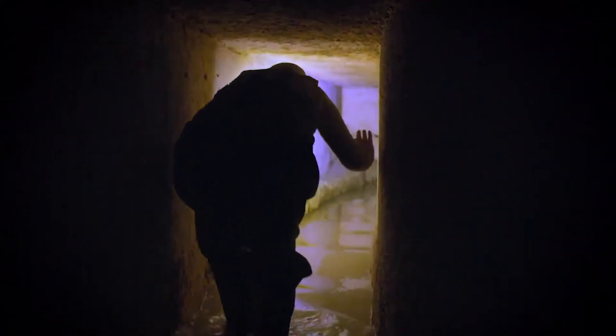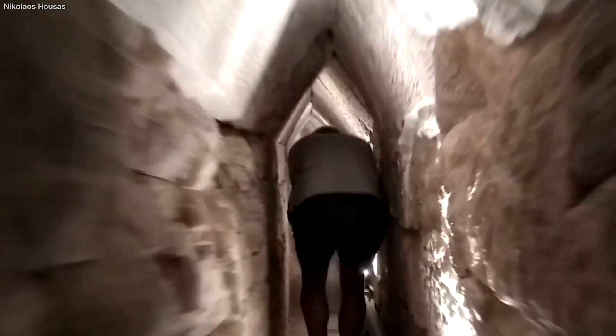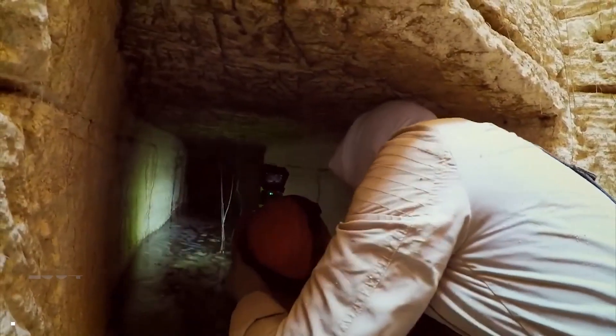Parts of the Taposiris Magna tunnel are submerged in water, though its purpose is currently unknown. Given its resemblance to the Apollinos tunnel, Martinez — who has been searching for the lost tomb of Cleopatra VII in Taposiris Magna since 2004 — believes that the tunnel could be a promising lead.